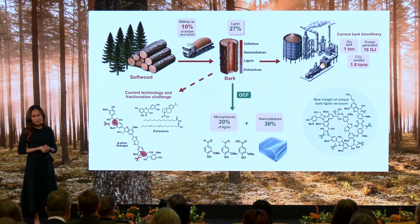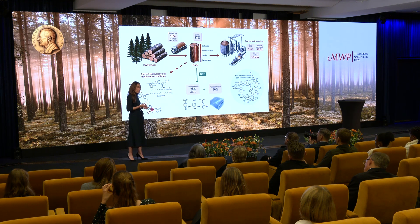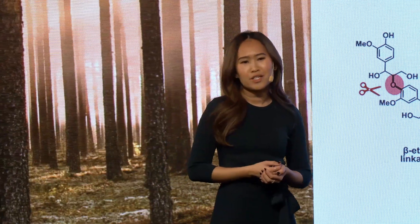Our solution shattered this barrier. By applying a lignin-first fractionation method, we're able to break down the complex structure of bark lignin in a way that conventional methods cannot. This innovative process allows us to extract high-value monophenols at 30 times the market value of current products and produce valuable nanocellulose, ensuring that every component of the biomass is utilized to its fullest.